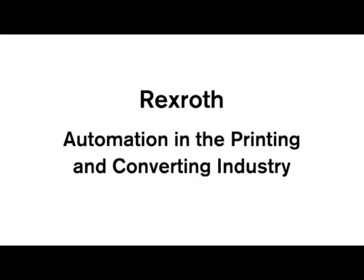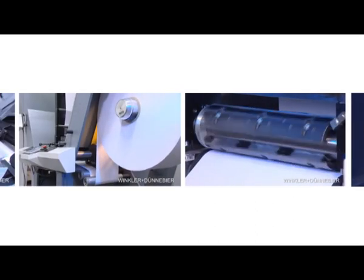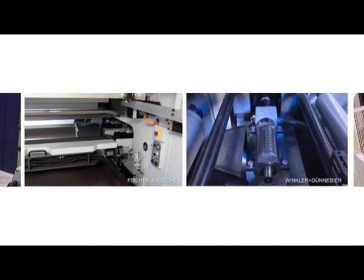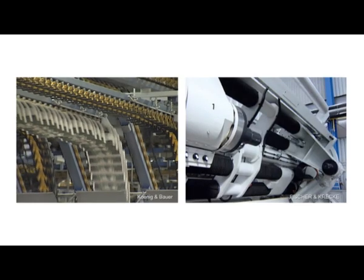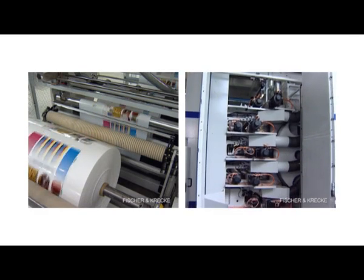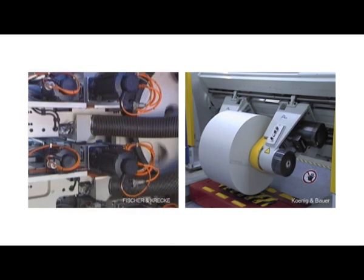Rexroth — automation in the printing and converting industry. More flexibility, high productivity and maximum safety: the market demands on modern production machines in the printing and converting industry are high. How to meet these requirements and secure the future position with a competitive advantage? With System Solutions by Rexroth, the specialist with knowledge of the industry and the most years of experience in the automation of printing and converting machines worldwide.